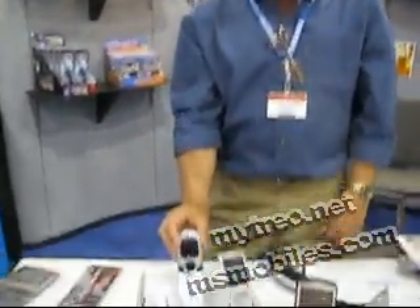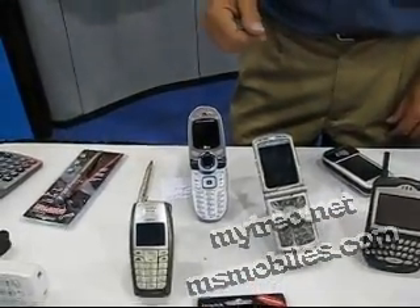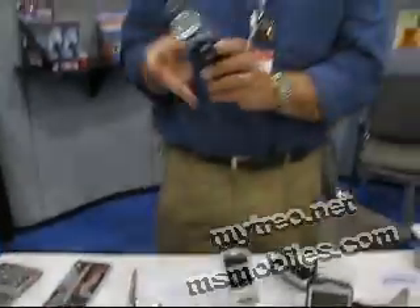It also acts as a display so you can always monitor the incoming information, watch slideshows, whatever you do on your phone.